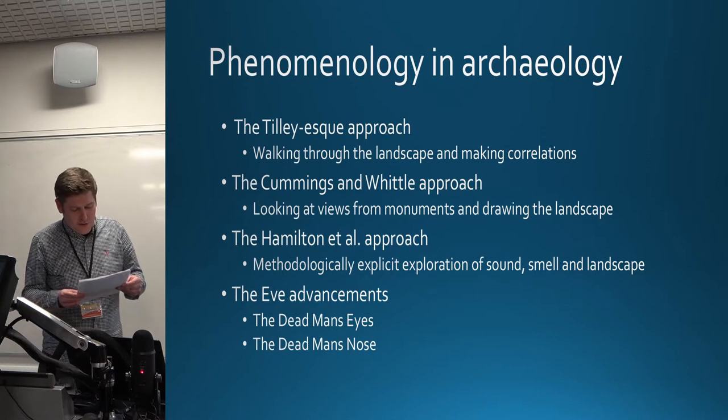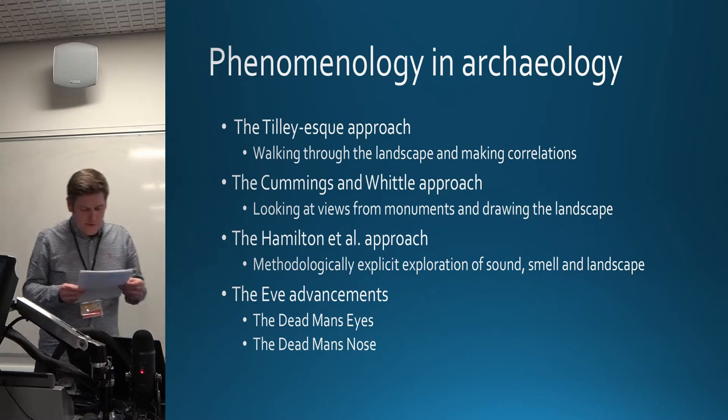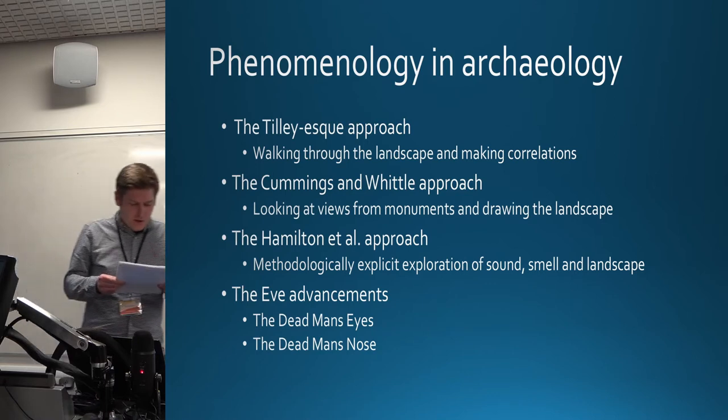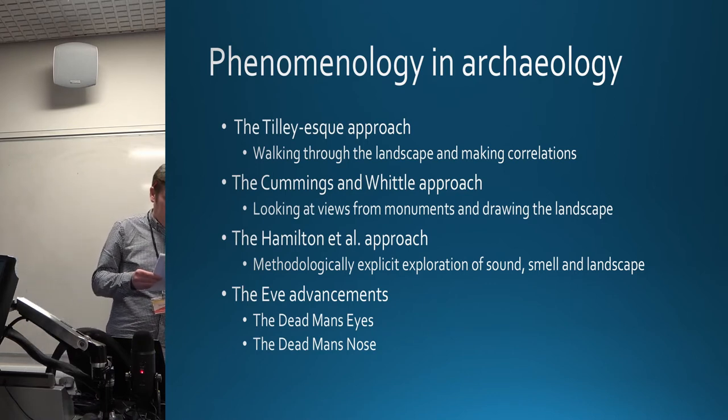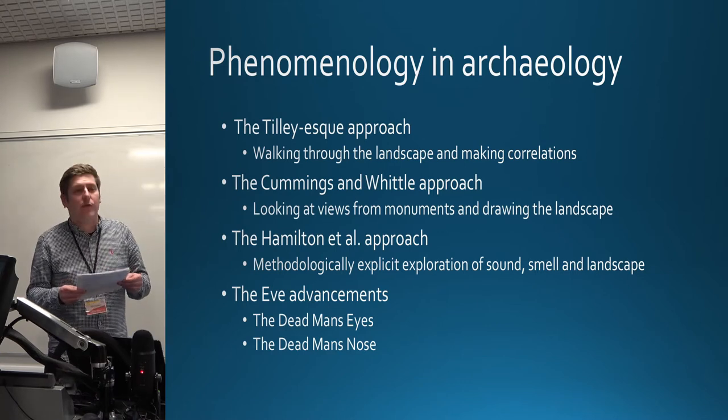The Hamilton et al. approach was one of the first to give an explicit methodology regarding their work in the Tavallero Gaugano region in Italy. This study was one of the first phenomenological studies to go beyond simple visual analysis and consider smell, sound, and movement through the landscape.